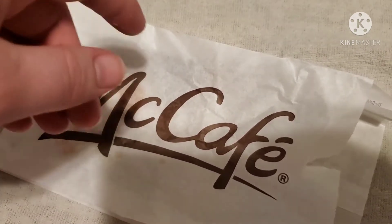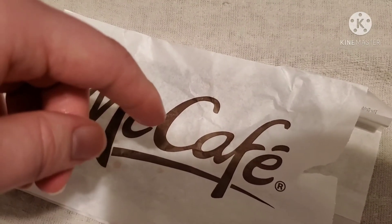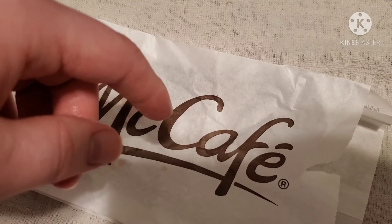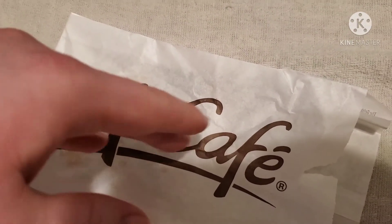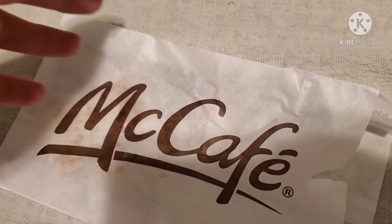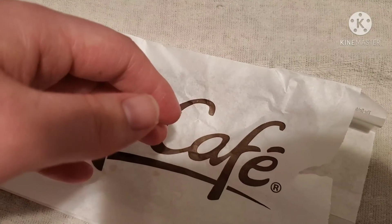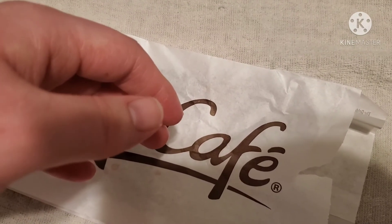But yeah, this one was fairly good. It had some pretty good cream, even though I usually don't buy donuts with cream in it. Personally, I wouldn't buy it again, but all in all, it was fairly good. So that's my review.